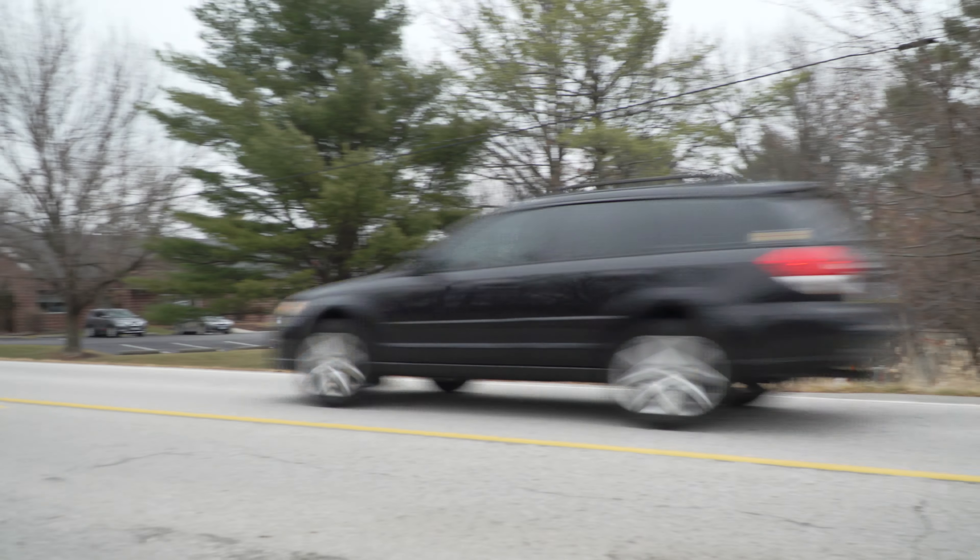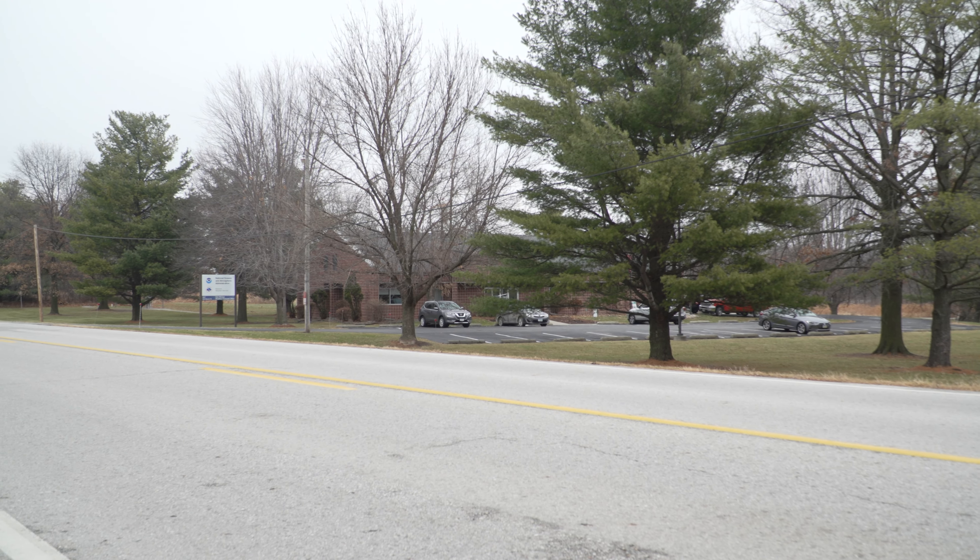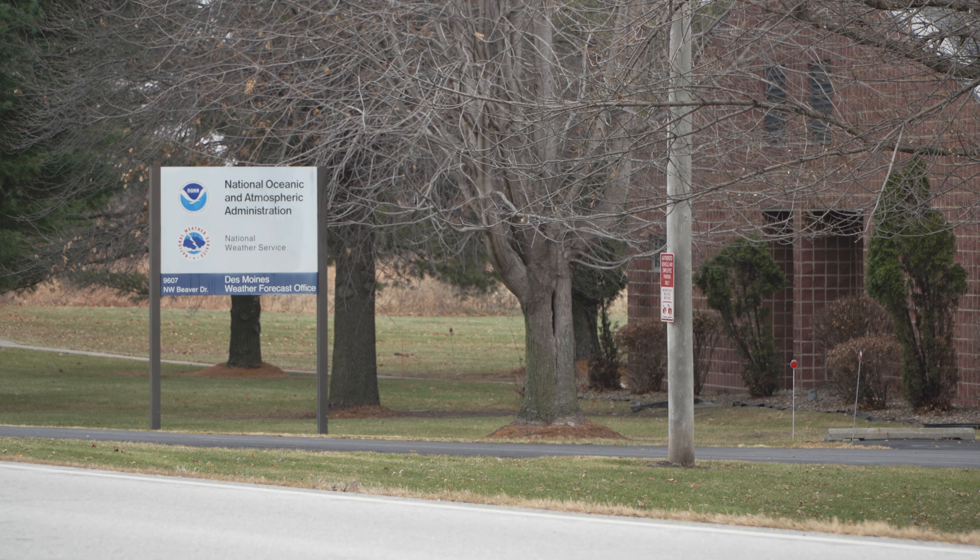A rare December severe weather outbreak in the upper midwest created widespread damage caused by strong wind gusts and tornadoes. In the aftermath, tornado surveys were conducted by National Weather Service offices, but newer technology can perfect the information they gather.